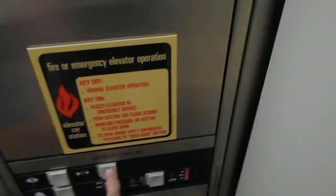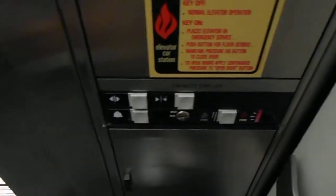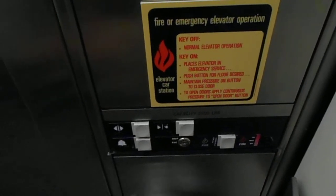Let's take another ride. Door close button does not work either. We'll listen to the motor again. ADA compliant phone.